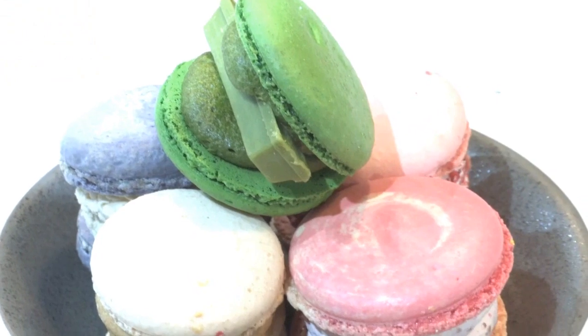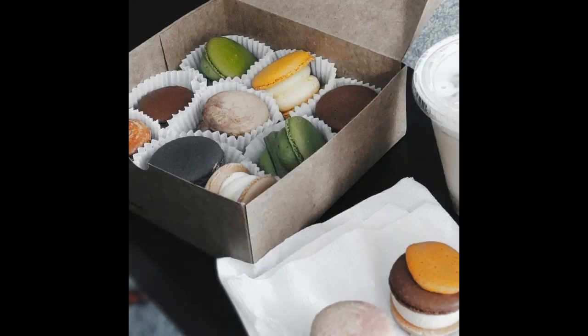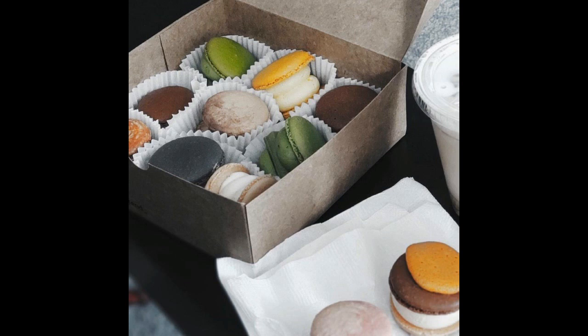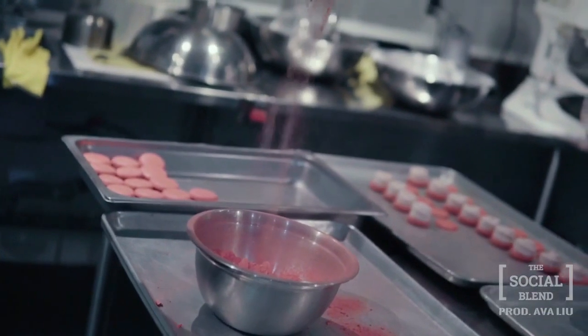The Social Blend's famous macarons, sometimes referred to as Fakrons due to the extra cream in the center, come in nine signature flavors. My favorite is tiramisu. Each month, the whizzes in the kitchen come up with four new flavors to add to the roster.